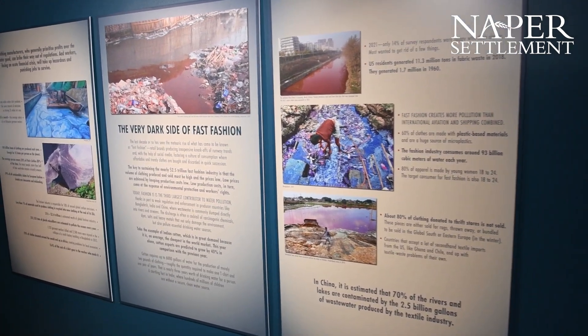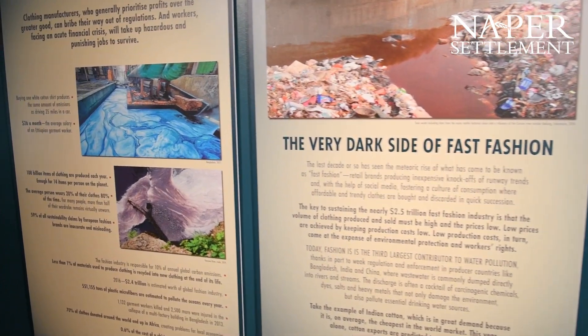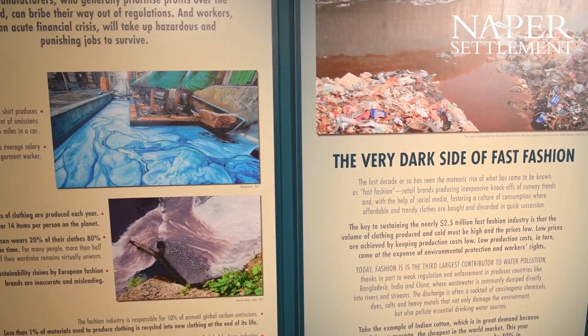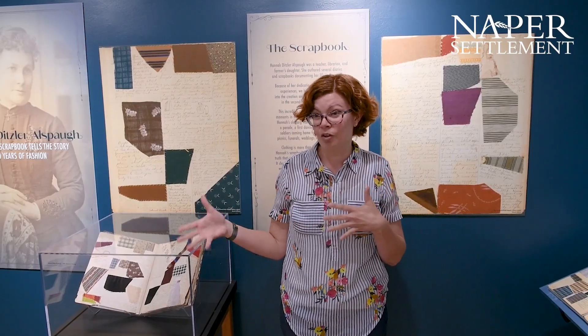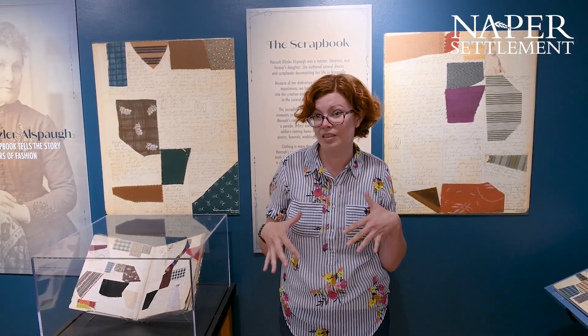Fast fashion is a really hot topic in the 21st century. A lot of us don't know how our clothes are made or who makes them. A tempting solution might be to look at how people made clothing in the past, but we're going to explore today how that's a little bit more complicated than we might think.